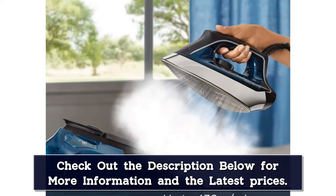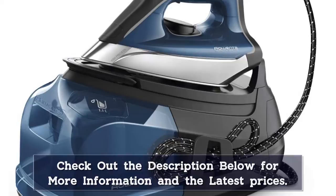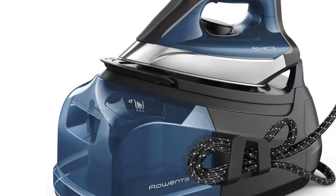The iron automatically adjusts how much steam it outputs based on the temperature and fabric setting you've selected, better protecting the fabric from damage. We also like this iron's extra-long cord at 11.5 feet, which makes it easy to steam curtains.